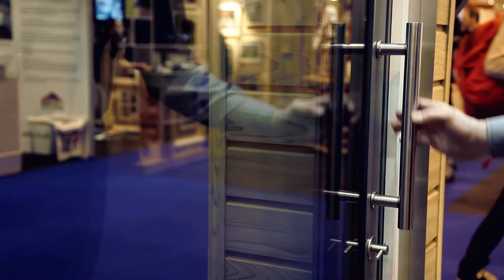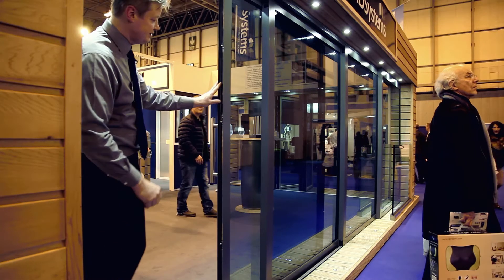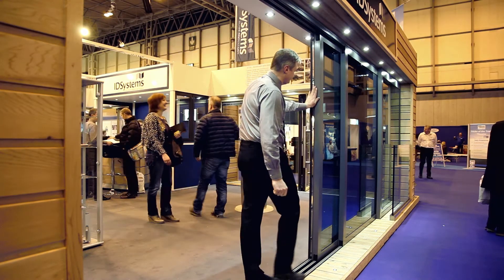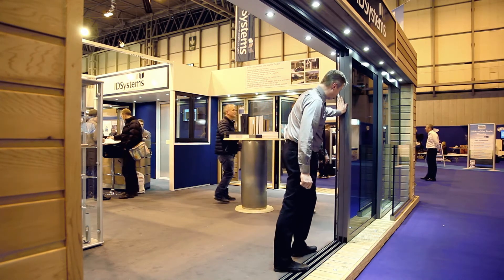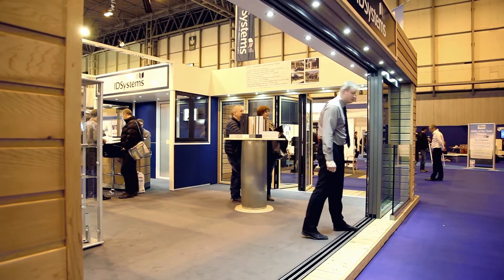Our sliding door system is a very easy running, smooth operating system. It's a multi-track system, so you can see that you have three sliding panels that can slide all behind a fixed panel, giving you a three-quarter clear aperture with a sliding door system.